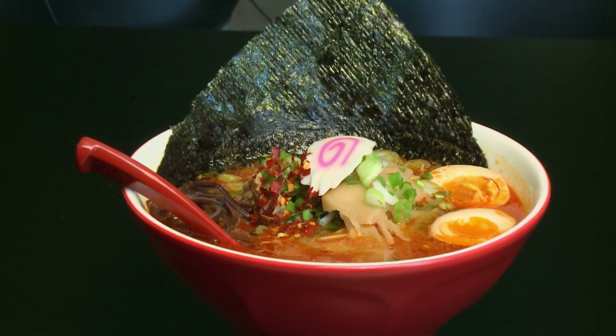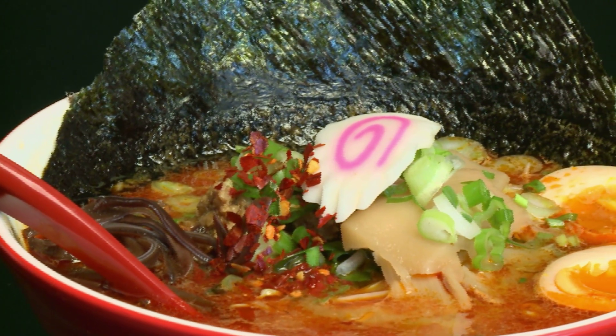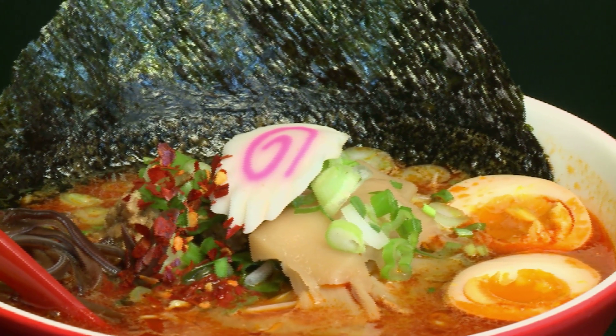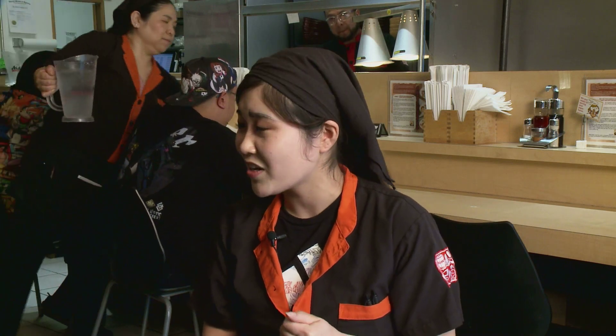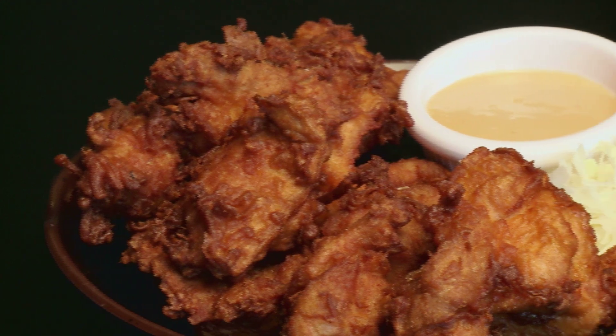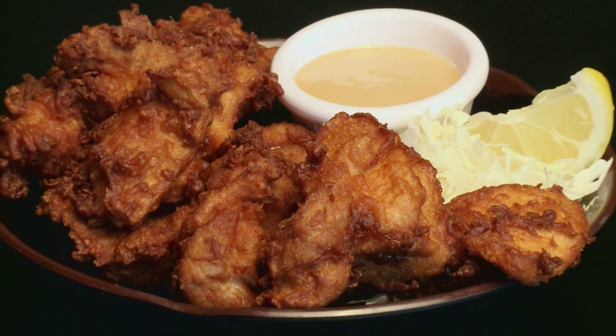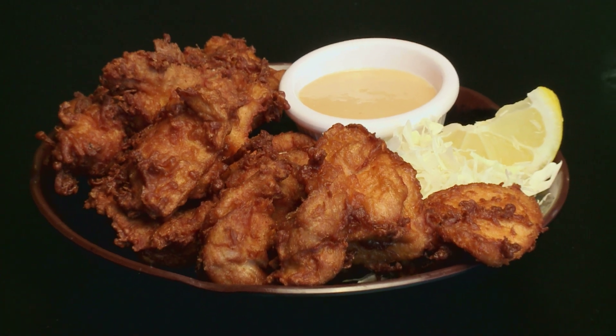We're also serving our Tonkotsu ramen. It's a very typical ramen that most Japanese ramen restaurants serve, but ours — what we think makes a difference — is that ours has miso inside as well. That's unusual to have miso inside Tonkotsu. Usually it's one or the other, but for us we were like, why not give it an extra little flair? And then we're also serving one of our most popular appetizers, our chicken karaage. These are deep fried chicken with a sauce that comes with it, which is miso and mayo combined. It's one of our most popular appetizers.